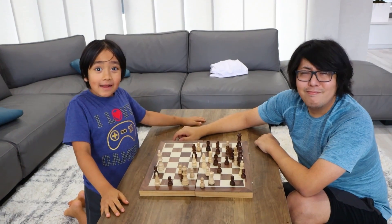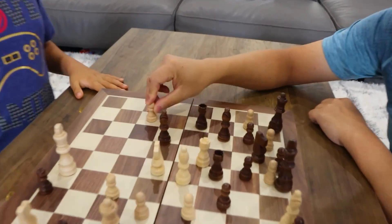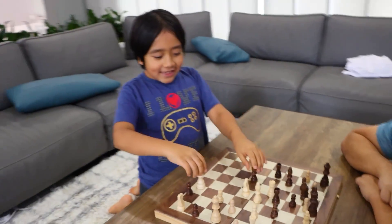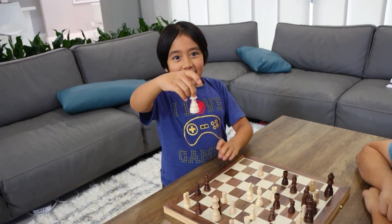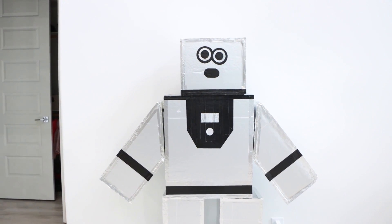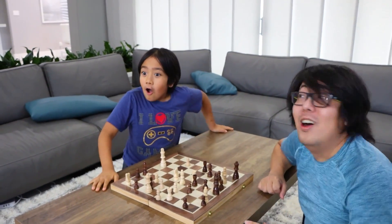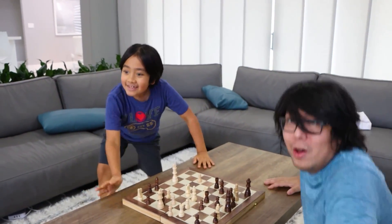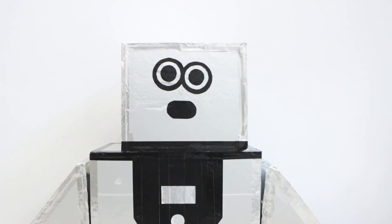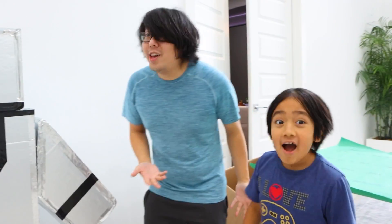Okay guys, we're playing chess while waiting for the robot to charge. All right, my move. I'm gonna go this way! Doctor King! Woohoo! Hello! Anybody there? I think I'm finished charging. Oh, it's the robot! Yeah! Let's go! Hello! It's the robot! Hello friend! I am your new robot friend! Wow, it's working guys! Yeah! But how do I make it move?